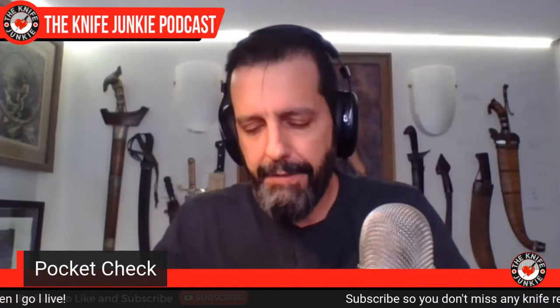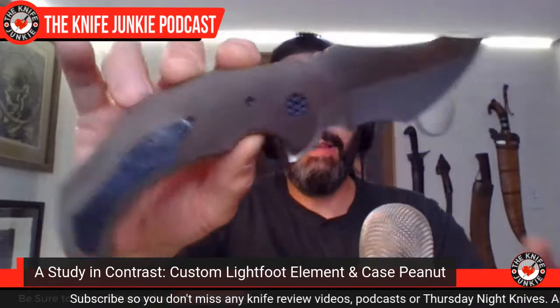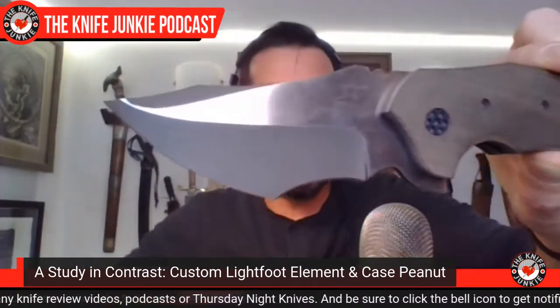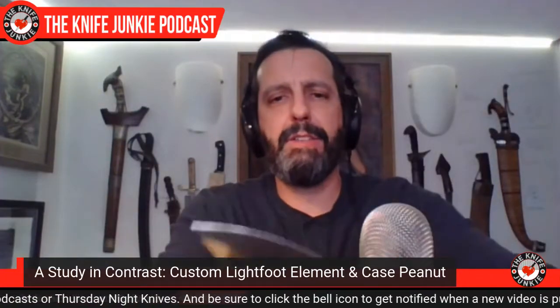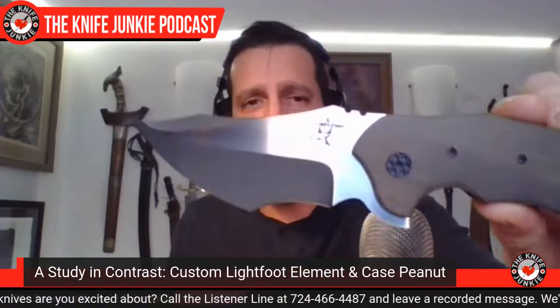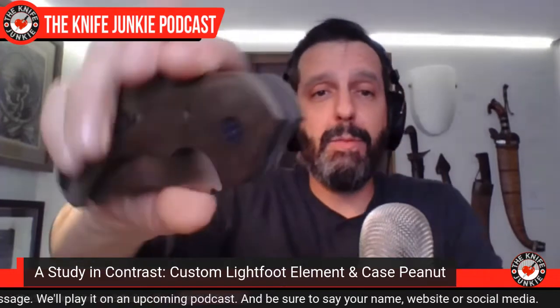Today was a study in contrast for me. I carried a knife I don't carry too often — this beautiful Greg Lightfoot custom Element. I had Greg on the show; he's a really interesting guy, been on a couple of shows and a town hall. He lives up in Western Canada on a ranch where he makes knives, saunas, dirt bikes, does all sorts of fun stuff — hunting, playing — and then making cool knives.